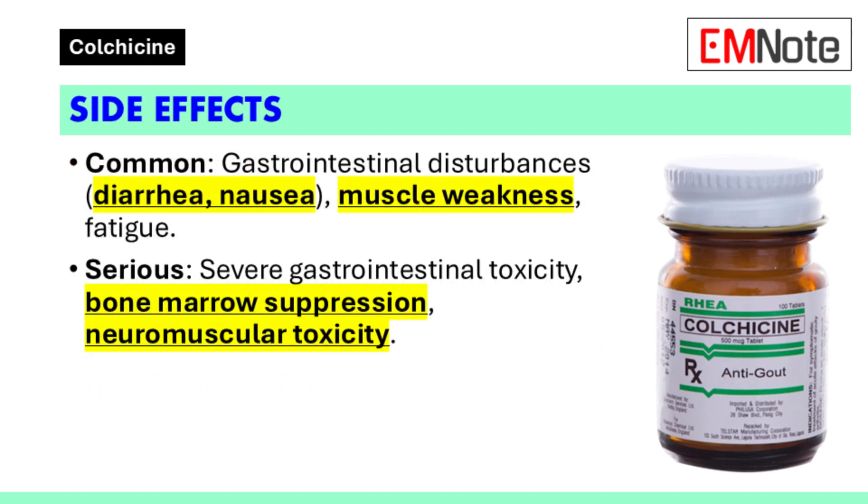Side effects: Common side effects of Colchicine include gastrointestinal disturbances such as diarrhea and nausea, as well as muscle weakness and fatigue. Serious side effects can occur, including severe gastrointestinal toxicity, bone marrow suppression, and neuromuscular toxicity. Healthcare providers should educate patients about these potential effects and advise them to seek medical attention if symptoms arise.